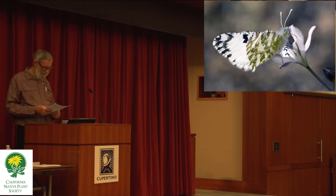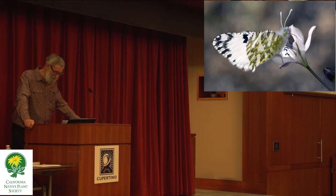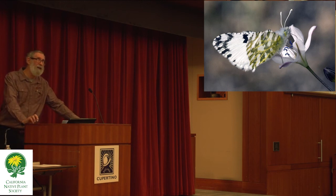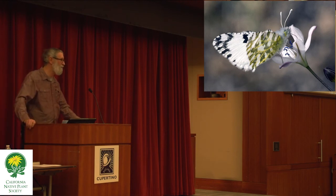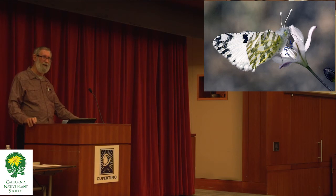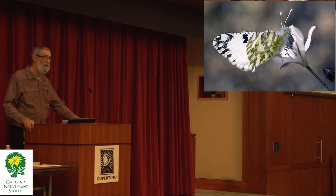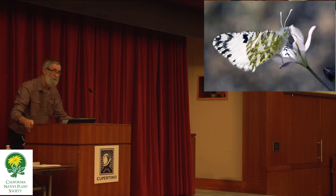One of the most important hosts for the large marble and several other butterflies is what we call tower mustard. I think there are only two preserves in Santa Clara County where tower mustard has been reported. I last saw one in Cupertino around 1984. Especially locally, it's a rare and endangered plant — more rare than a lot of the state-listed rare plants, but it's not state listed. Very few people even recognize these plants, they're so rare. But those are the native hosts for our native white butterflies.